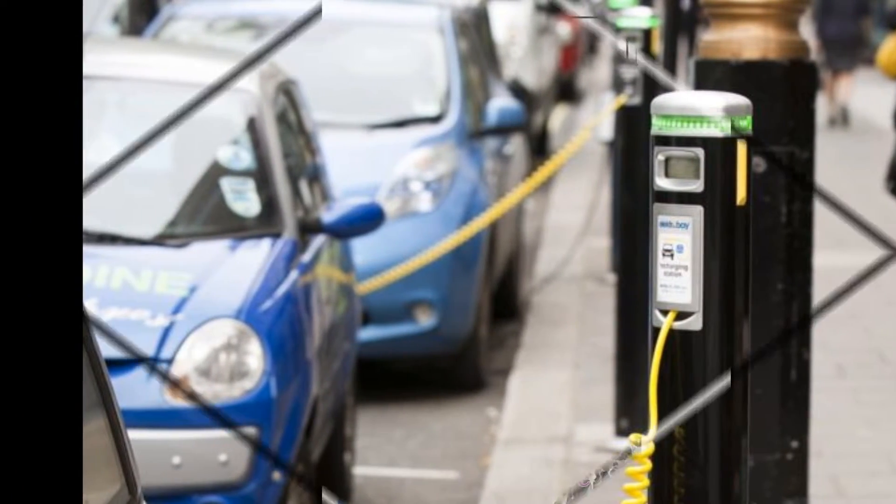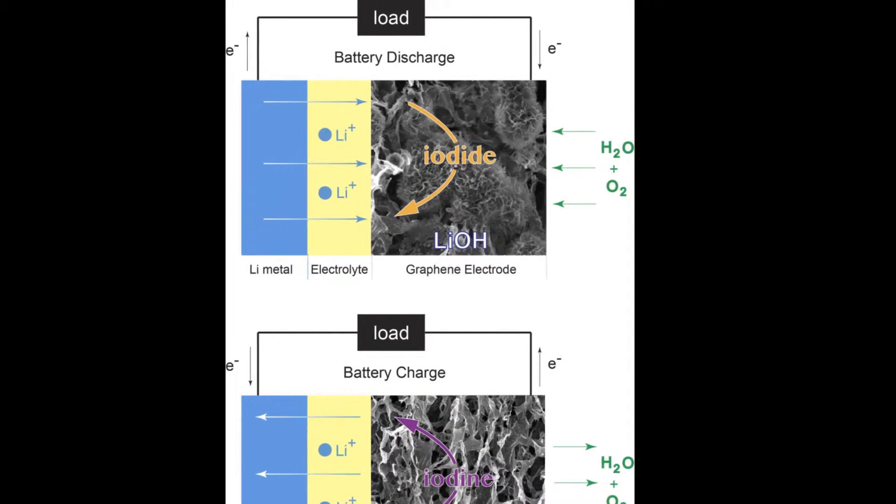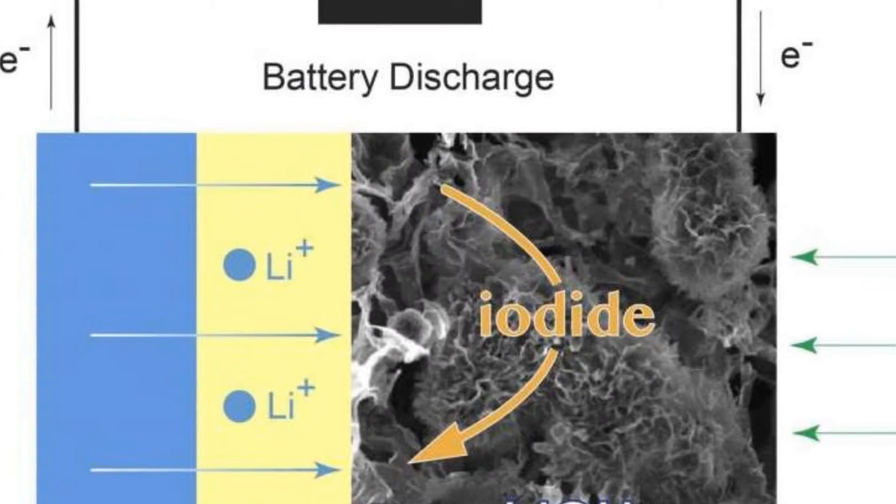While the results, reported in the journal Science, are promising, the researchers caution that a practical lithium-oxygen battery still remains at least a decade away.